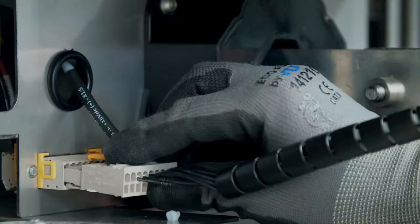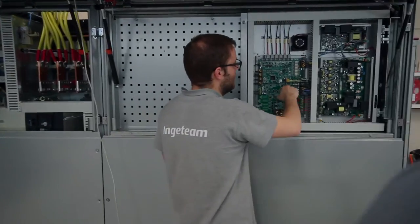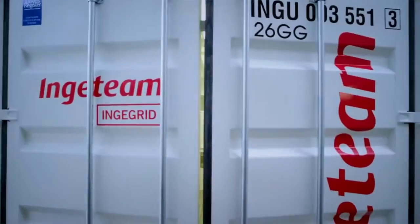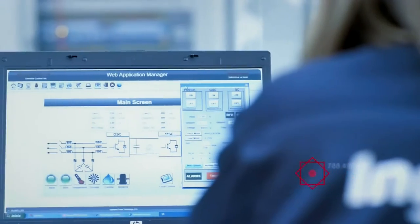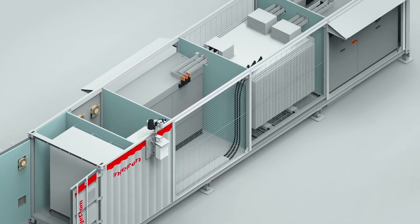It is a turnkey solution, fully equipped and factory tested, available in both 1,000 and 1,500 volts, producing up to 6,560 kilowatts of power. It's a component in which we integrate all necessary elements for large scale distribution power plants.